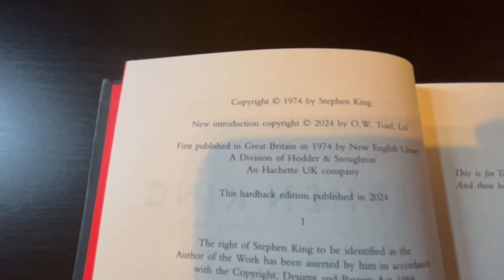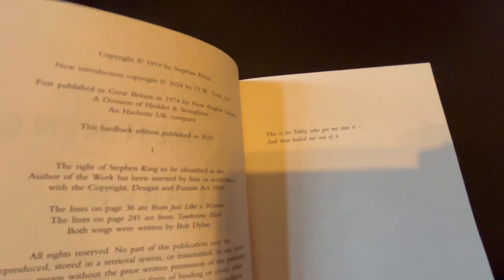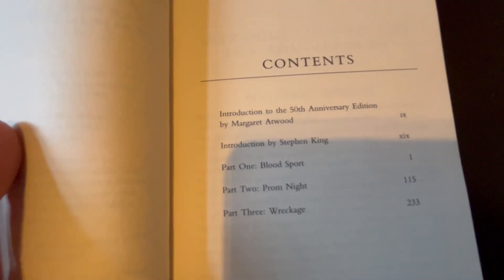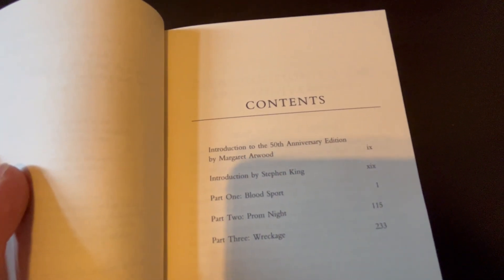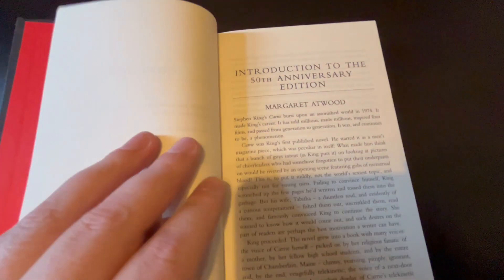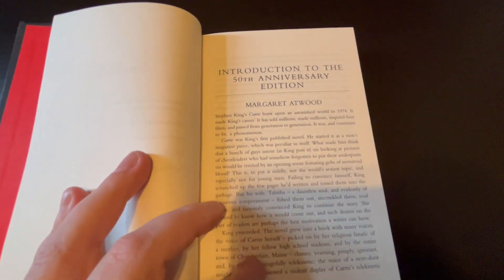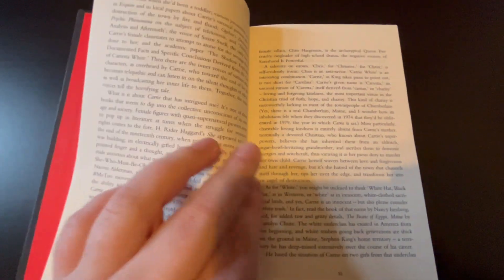The introduction is brand new. There is also a Stephen King introduction — I'm not entirely sure if that is new. So you have the introduction to this edition by Margaret Atwood, and then an introduction by Stephen King, then the chapters of the book. It seems like a pretty nice, in-depth and quite lengthy introduction.